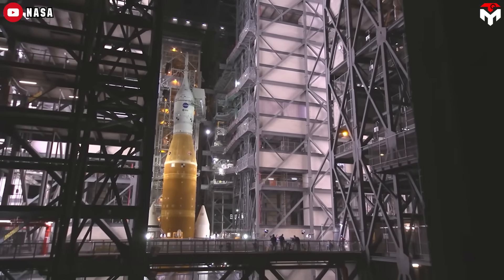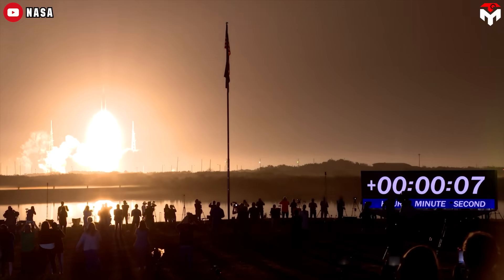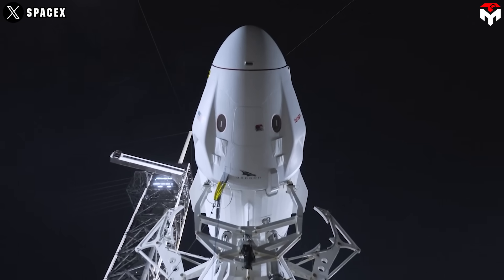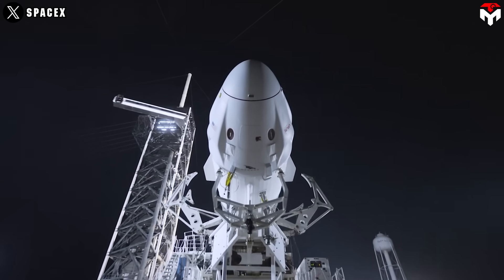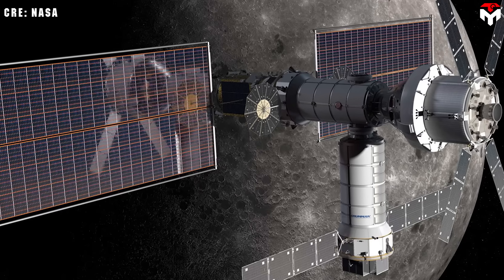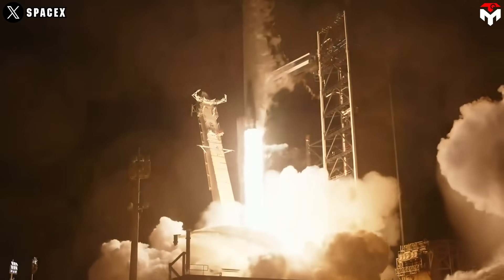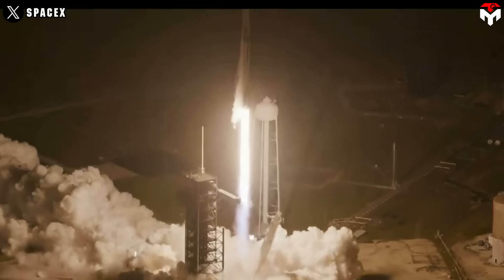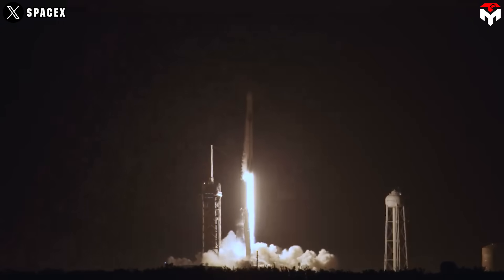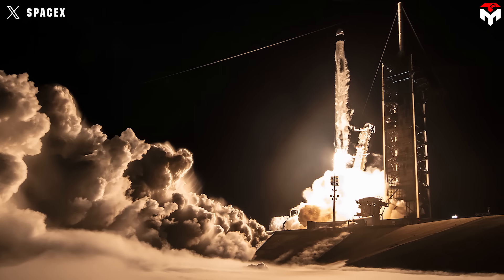Why is this such a big deal? SLS and Orion are bleeding cash — $4 billion a launch, and $24 billion in development. Dragon and Falcon 9 are a fraction of that, and SpaceX has a knack for making things work fast. Skipping the gateway could shave years off the timeline, getting us back to the moon sooner. Dragon's docking skills are rock solid, and we've got 50 years of NASA docking know-how from Gemini to lean on. Whether it's a hybrid mission with Starship or a clutch backup plan, Dragon could keep the Artemis dream alive and prove commercial space is the future.